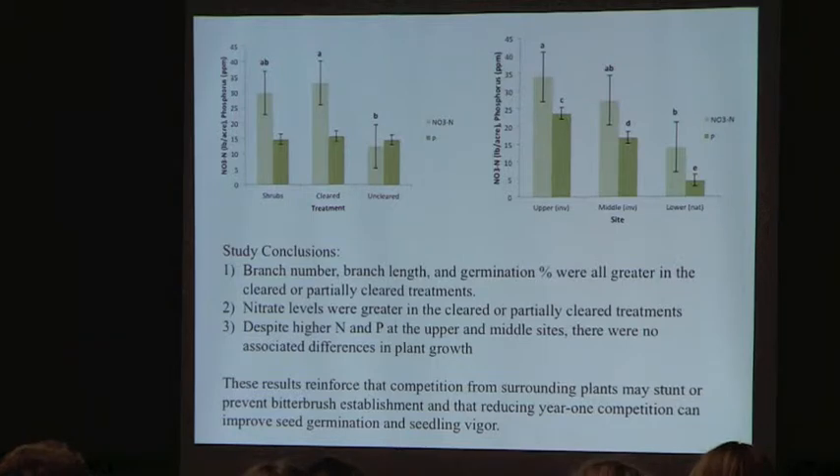Conclusions from this study: branch number and length and germination percentage were all greater in the cleared and partially cleared treatments. Nitrate levels were greater in cleared and partially cleared areas. But despite higher nitrate and phosphorus levels at the upper and middle sites, we didn't see associated differences in plant growth or vigor there. These results reinforce that competition from surrounding plants — shrubs, grasses, and forbs — may stunt or prevent bitterbrush establishment, and that clearly reducing first-year competition can improve seed germination and seedling vigor.